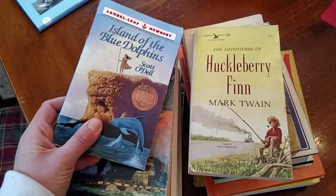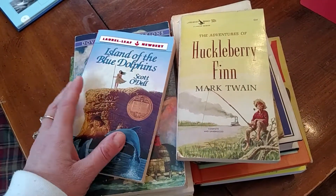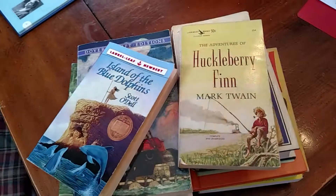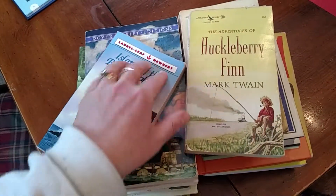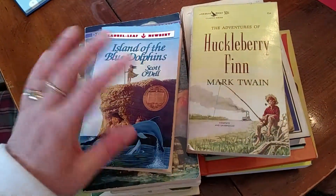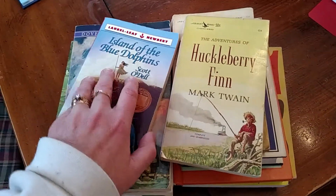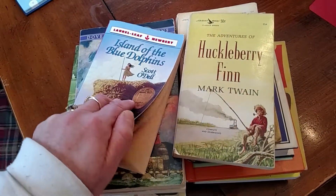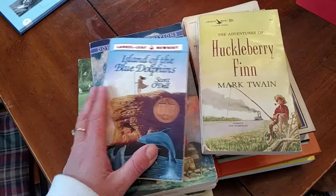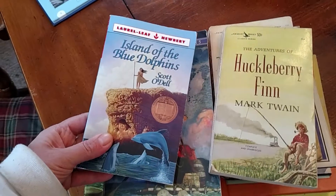Some of these books have publications from like the 1960s, so of course they're going to be used — papers browning and stuff like that. But I don't mind that; I like having older books too. I just took a disinfectant cloth and wiped down the covers, which makes me feel better about us using them. I mean, when we get books from the library we don't know what kind of dirty hands have handled those, right? So — Island of the Blue Dolphins.